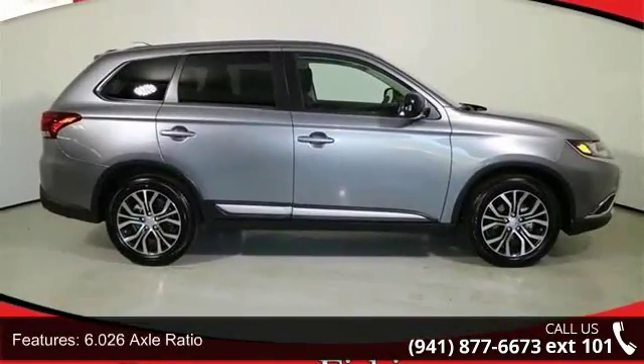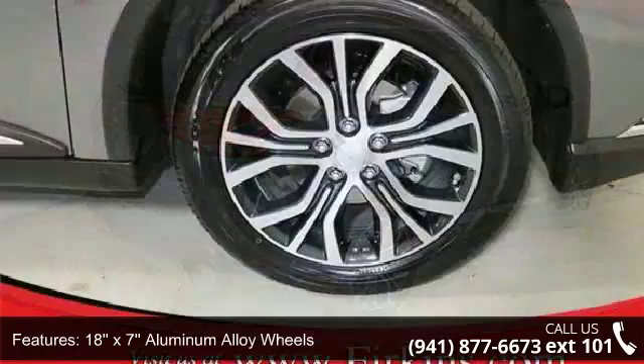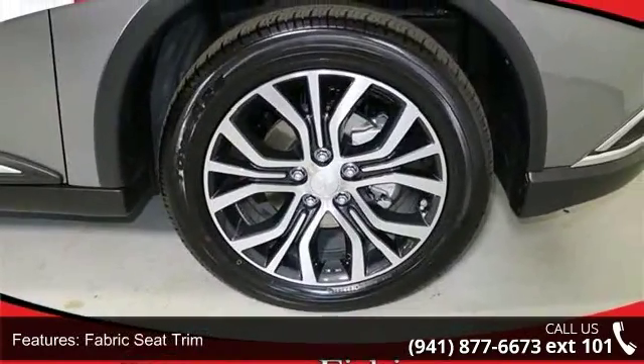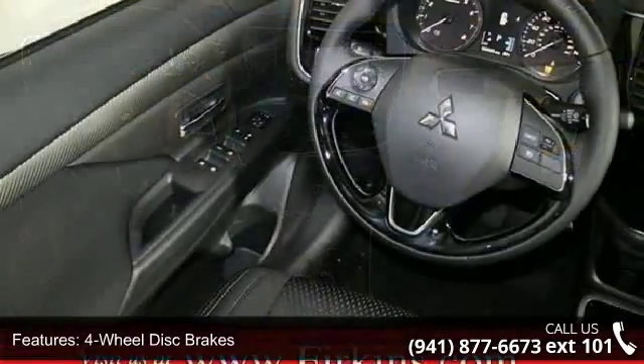This vehicle's top features include 6.026 axle ratio, 18x7 aluminum alloy wheels, fabric seat trim, 4-wheel disc brakes, 6 speakers, air conditioning, electronic stability control, front bucket seats, leather shift knob and tachometer.